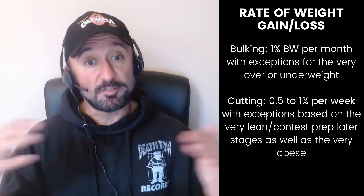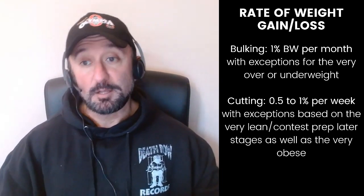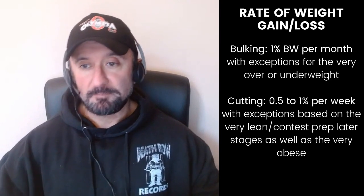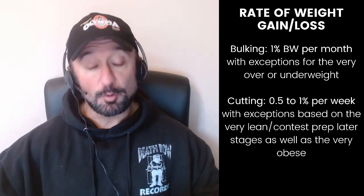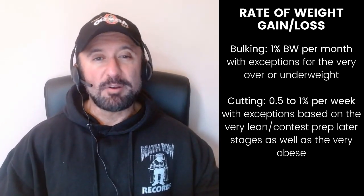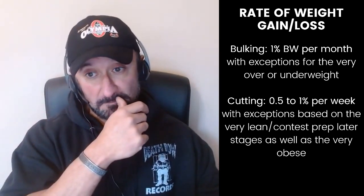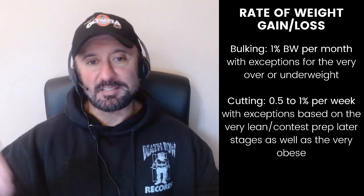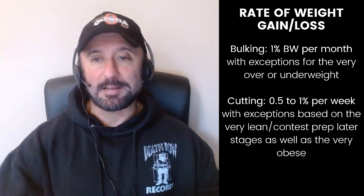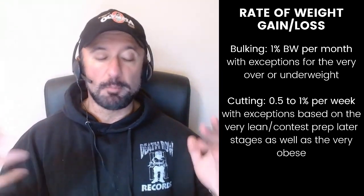When it comes to cutting body fat, I suggest roughly 0.5% to 1% per week. Much higher than that is going to make for a very difficult deficit or require a lot of activity. Much lower than that is going to be very demotivating if you have a lot of weight to lose. For those who are leaner, 0.5% is better, and at the very lean stages you want to slow that right down. So that lays out how much you want to lose per week.